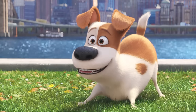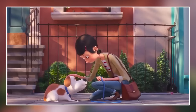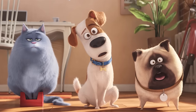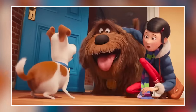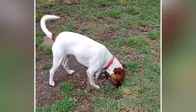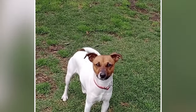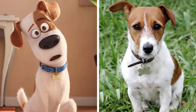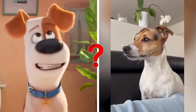Next, number nine, Max. Max, a lovable terrier in The Secret Life of Pets, is a devoted companion to his owner Katie. His world turns upside down when she brings home a new dog, leading to comical and heartfelt adventures as they bond and navigate the bustling city. Check out Max in real life. In real life, Max is a very rare colored dog. He looks exactly like Max. I can definitely say you won't find any difference between them — comment below if you find anything.